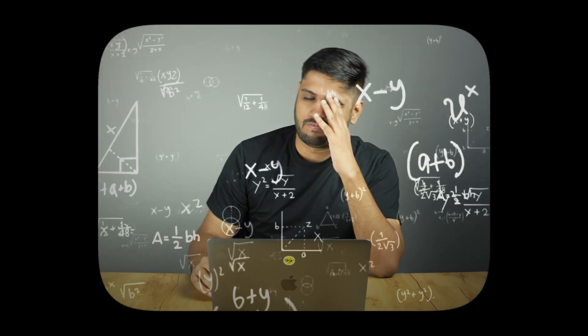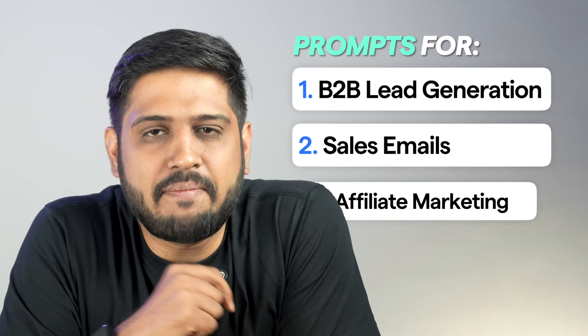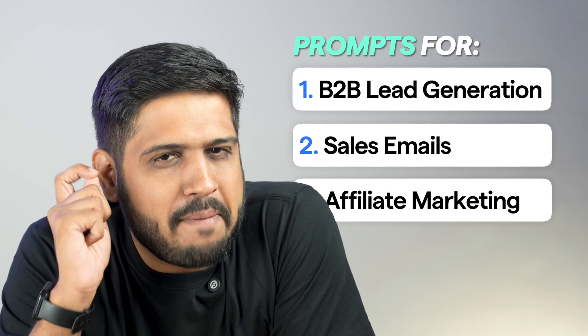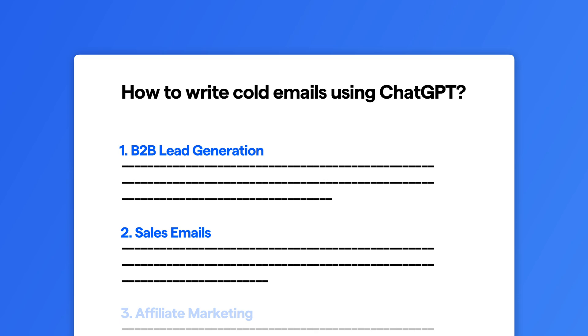I kept experimenting, modifying my prompts, and over time I cracked the code. Even one of those email campaigns booked me meetings worth thousands of dollars. I'm sharing my favorite email prompts that have turned my messages from ignored to actually getting responses. And here's the best part: I have put all of these prompts into a free doc.